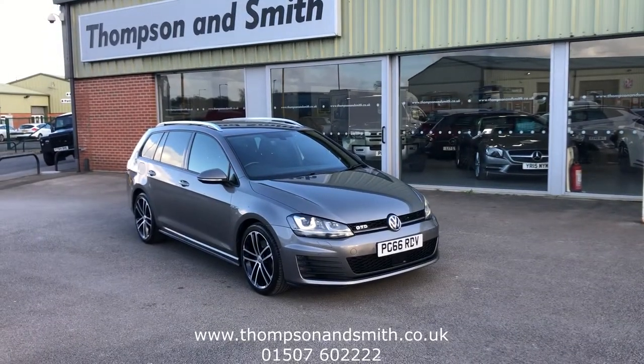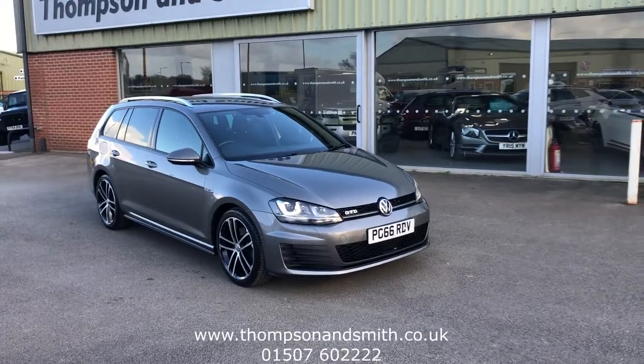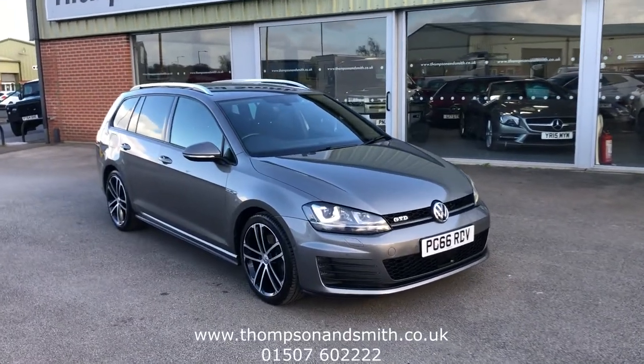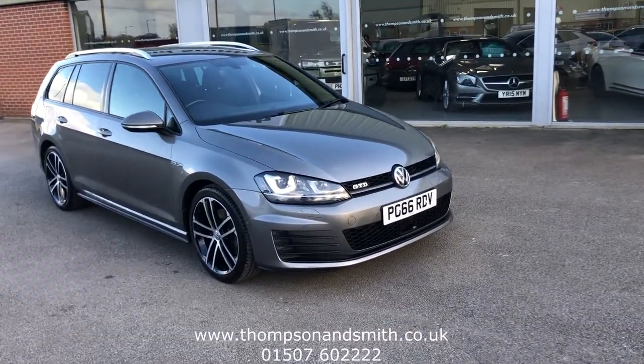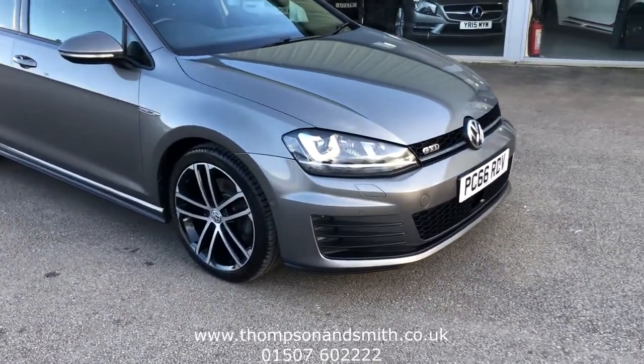Good afternoon and welcome once again to Thompson & Smith. Today we have the Northern Police Office Volkswagen Golf GTD Estate. This is truly the TDI 184 brake engine and it's a lovely limestone grey metallic, completed by these 18 inch diamond alloys.